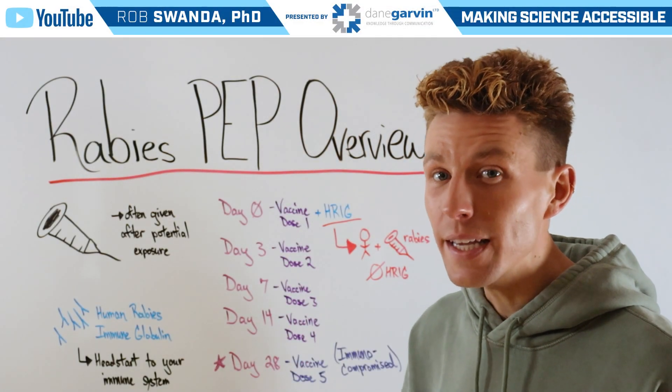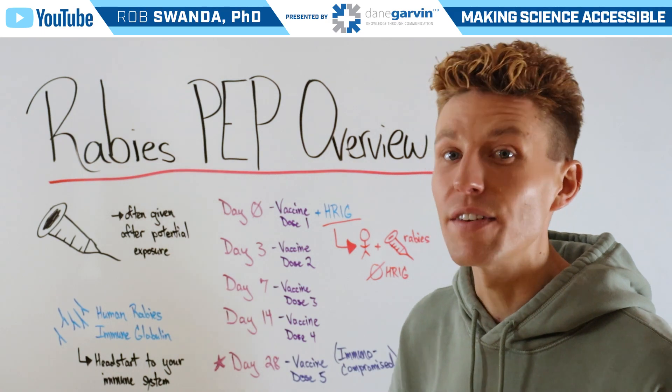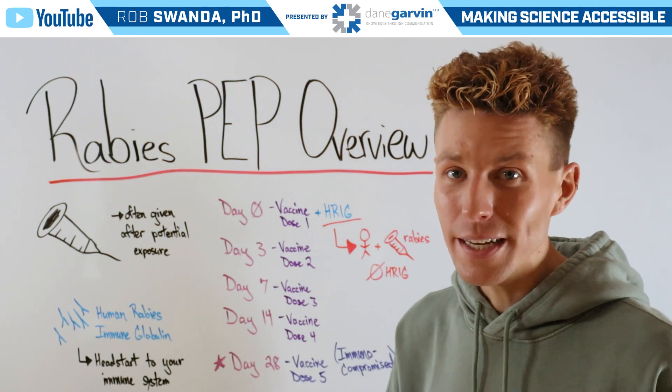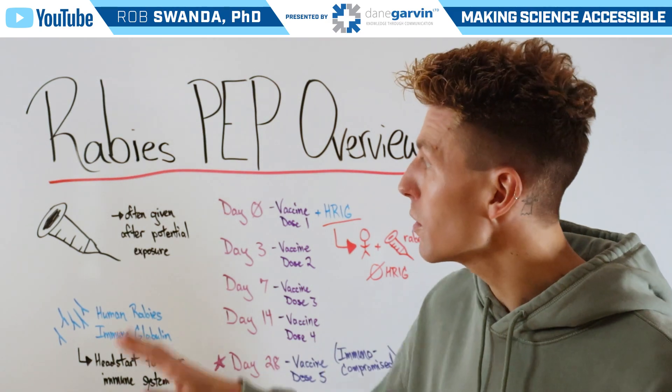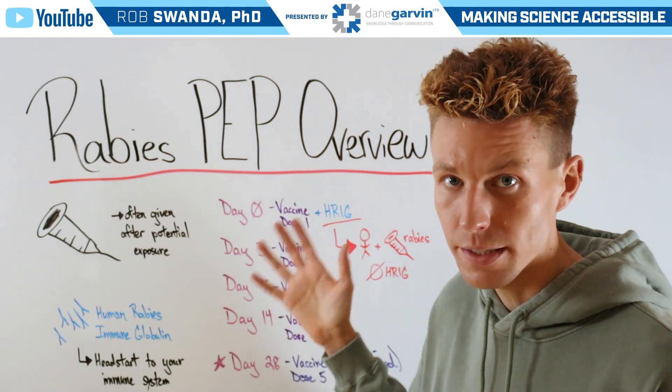We previously talked about the unique administration of the rabies vaccine, in that it's often given after somebody has a potential exposure. But for today's video, we want to expand on that information and talk about the complete rabies post-exposure prophylaxis schedule, or PEP schedule.